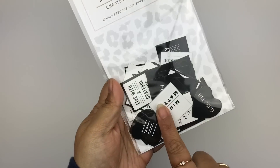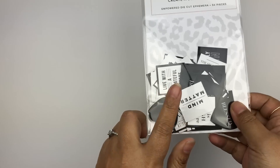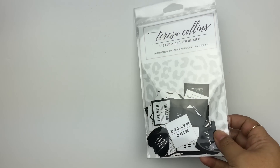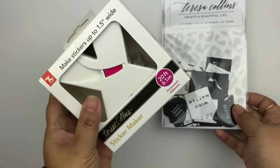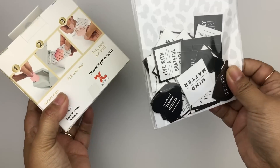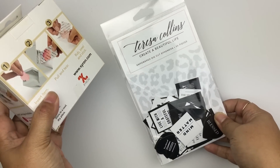Here are the Teresa Collins die cuts we got in her session — she already gave us a bunch of stuff, so that was so generous of her. They are the perfect size to use in the Xyron, and she demonstrated it during the session, so I can make all of these into stickers to put in my planner. My daughter's trying to steal the Xyron from me — I'll probably give it to her, but I want to play with it first.